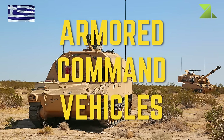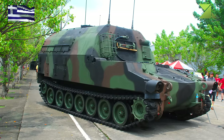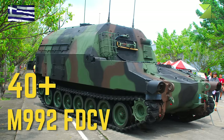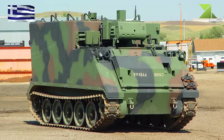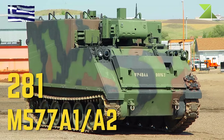Armored Command Vehicles: M992 FDCV, M577A1 and A2.